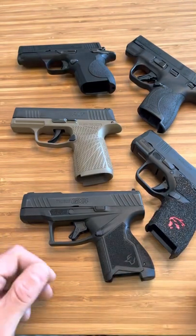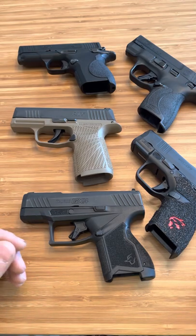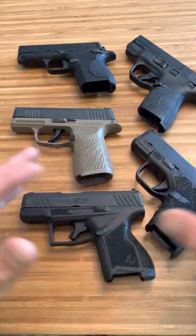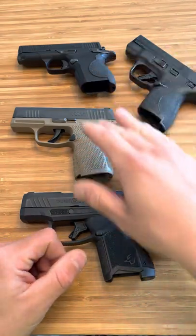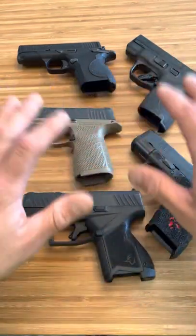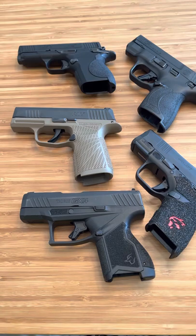Now there is forever a debate when it comes to firearms about the best trigger, especially on the Micro 9s because they're so popular. None of these have aftermarket triggers, none of these have anything done to them. These are all stock internals completely.